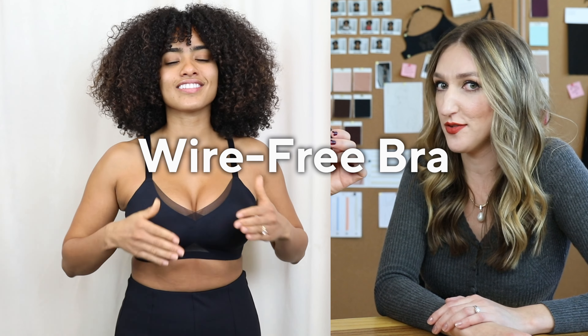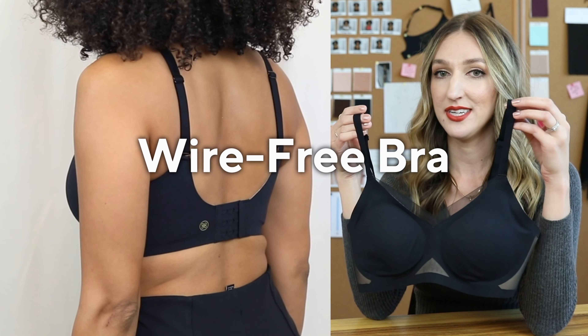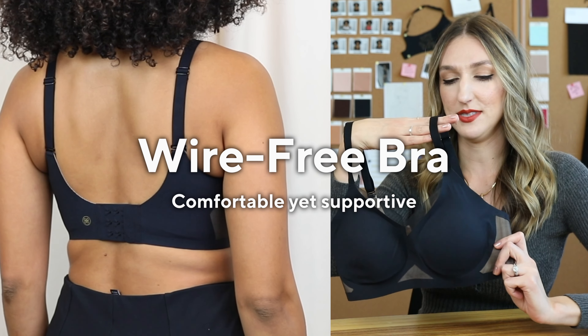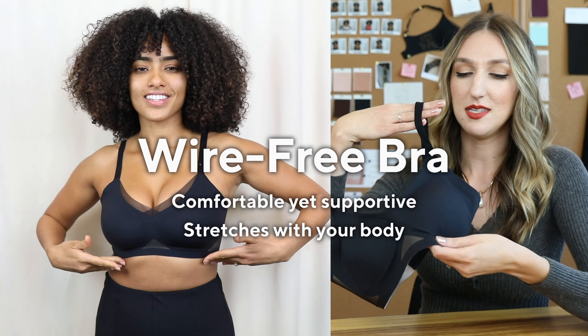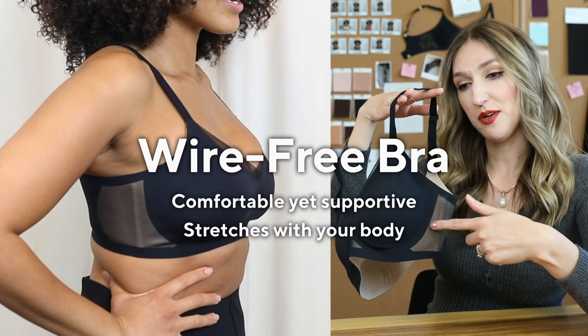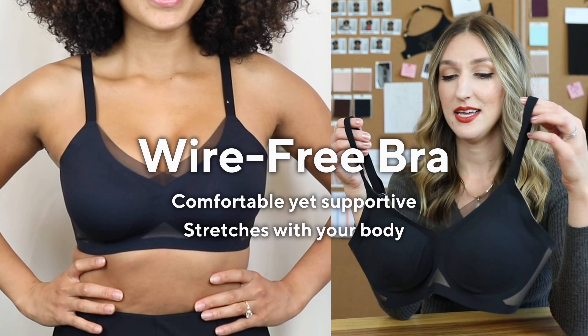Our wire-free bra — this is our crossover bra. This is all about comfort. You're still getting a lot of great support through a built-up band, but as you can see, there's no wire in here — it's completely wire-free. You just have a little bit of boning on the side for support. You can wear this all day; it's versatile, and the straps can even cross over in the back, making it convertible.